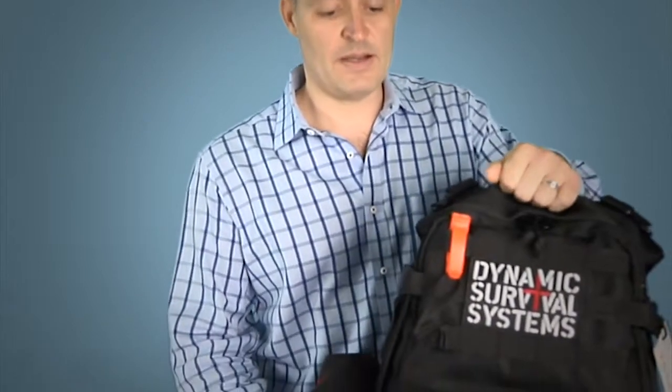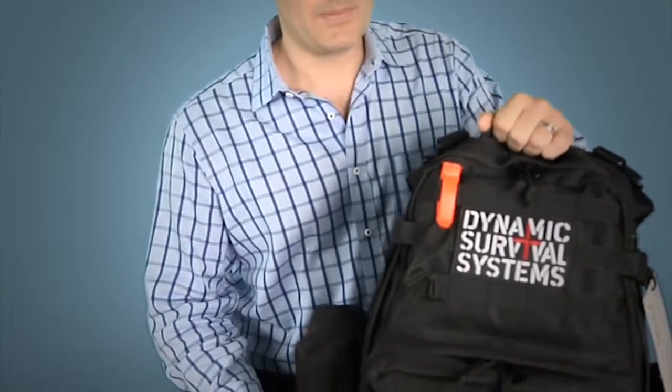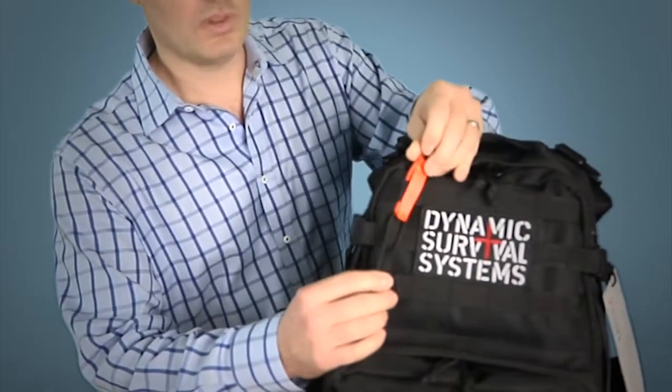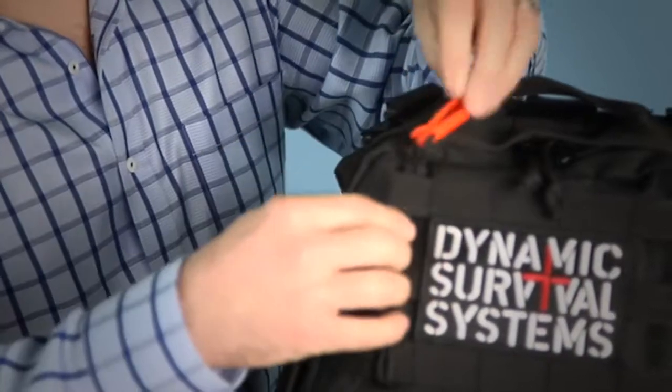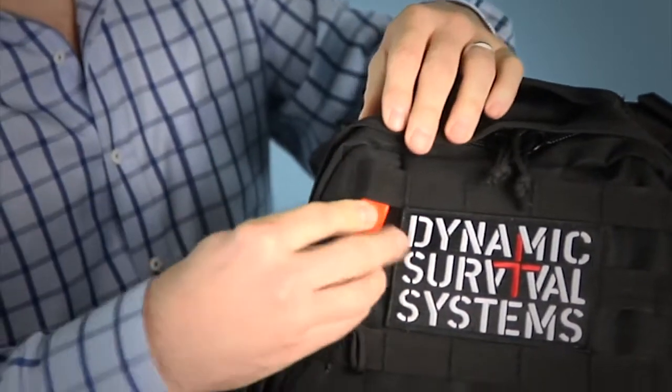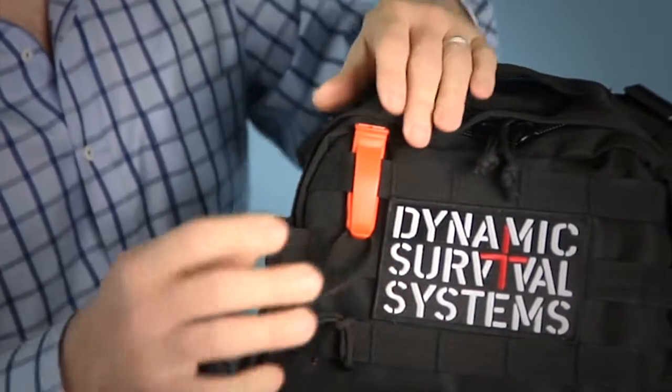The heart of the Dynamic Survival Systems DSS-II is the true grab-and-go fast-moving pack. This premium pack has all sorts of different products inside and outside. On the outside of the bag is the military-grade whistle attached to a lanyard, which can be used to signal rescue workers and draw attention.